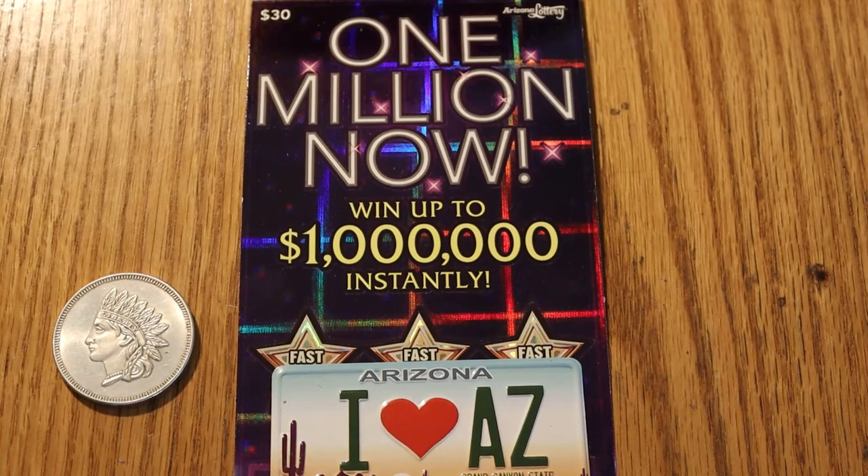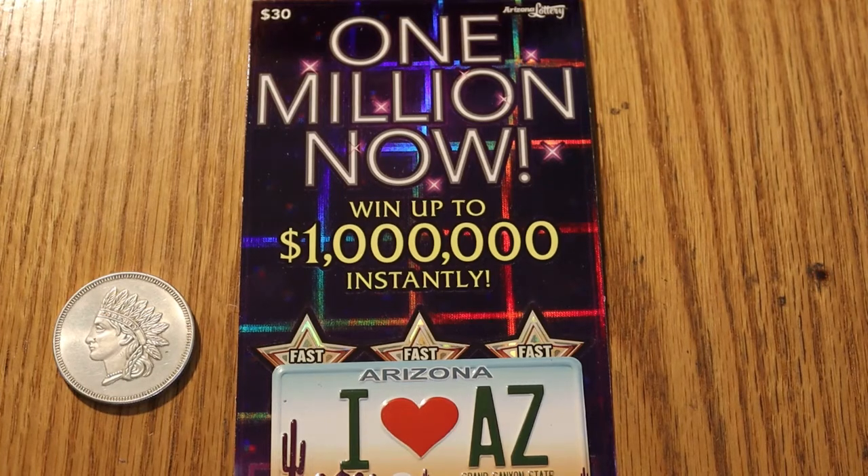Hello YouTube, AZ Scratchers here with another little session. Today I've got four of the $30 Arizona Lottery 1 Million Now tickets. I have tickets 003 to 000, and these were loaded into the machine in reverse, so we're going to work our way down to the end of the book, which in this case is 000.